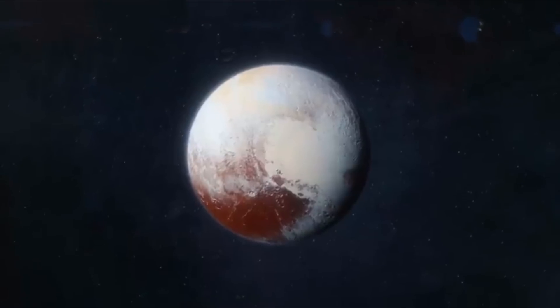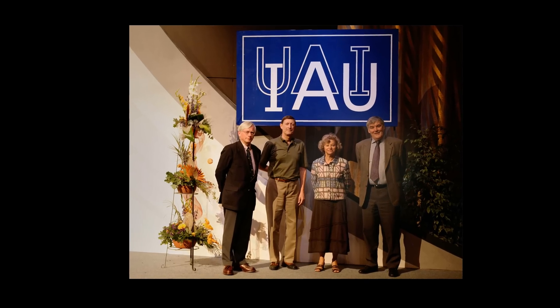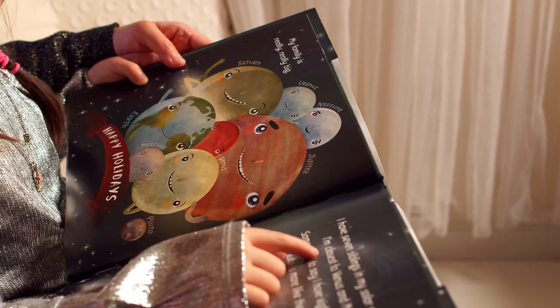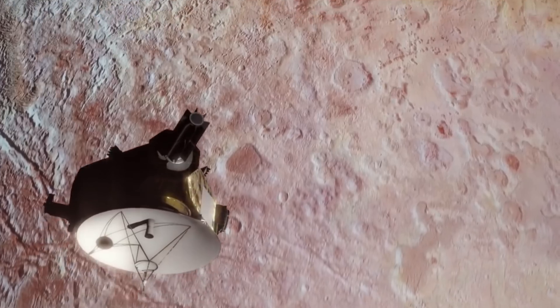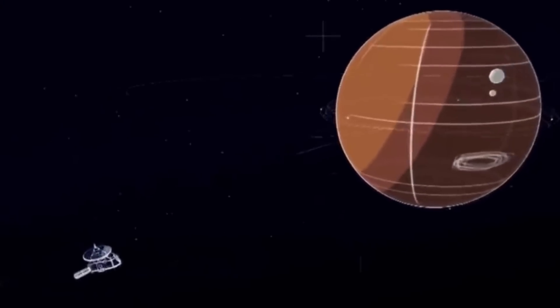Years ago, Pluto was considered a planet, but it was the most controversial of them all. In 2006, the International Astronomical Union declared Pluto a dwarf, and the textbooks had to be updated. That same year, NASA launched a New Horizons space probe to perform a flyby study of the Pluto system and the Kuiper Belt.